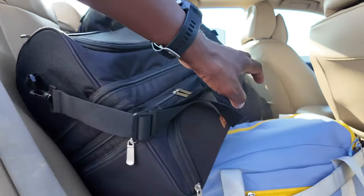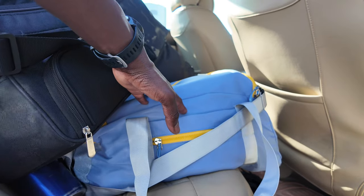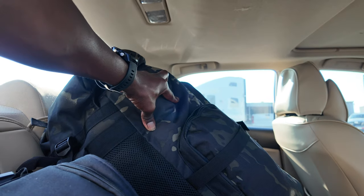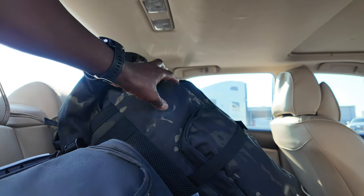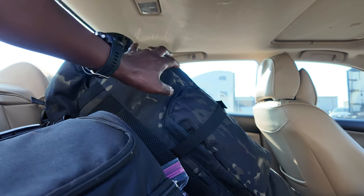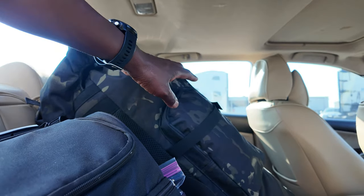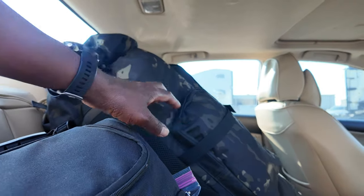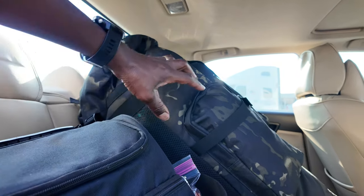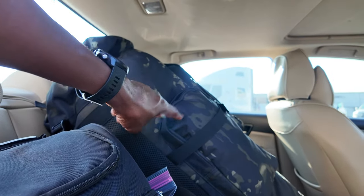This bag right here is the small bag I use to go take showers, and then this huge bag right here — I think they say like a hundred liters. I got it off Amazon. If I remember, I'll look for it and put a link in the description. If I forget, one of you may remind me or ask me and I can link it to you. I'll let you know why I got this one specifically.